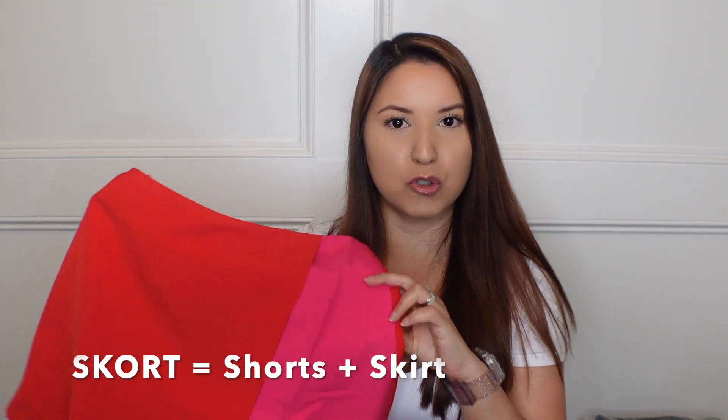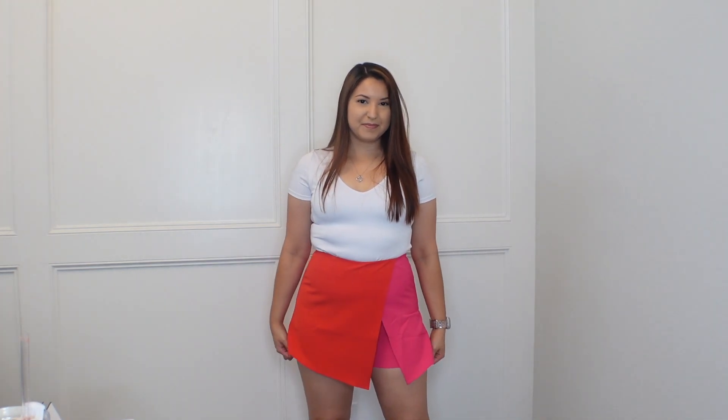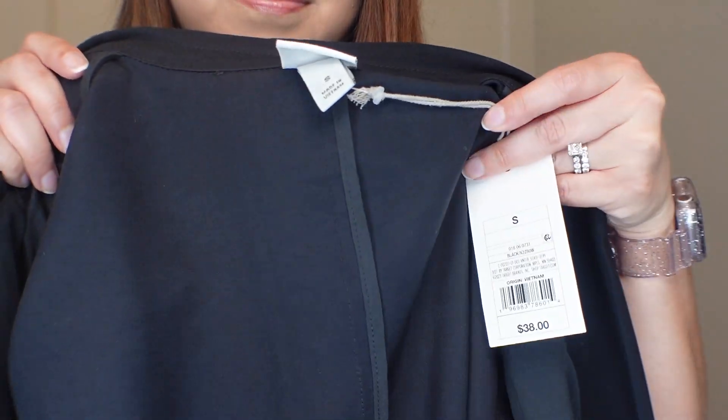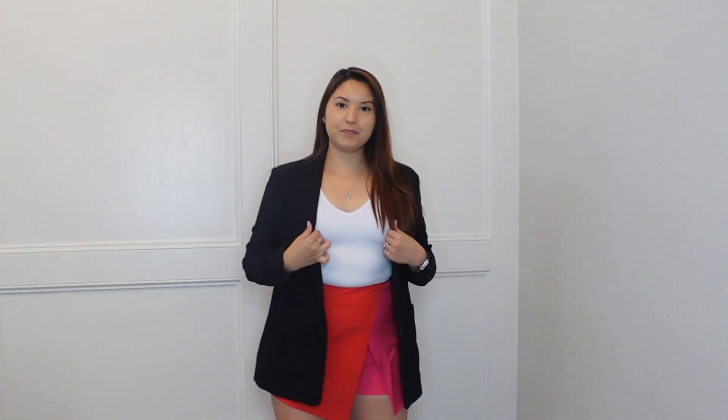The next item is a skort — shorts and skirt together — in a fun color block: hot pink and almost tomato cherry red on the side. This is by the brand Strut and Bolt, size medium. You can wear it with a plain white shirt, gray, baby pink for monochromatic looks, or a black top for a girls' night out or birthday party. You can circle it back for Valentine's Day because of the colors. The material feels a little costume-ish and is slightly see-through, so be conscious of your undergarments.